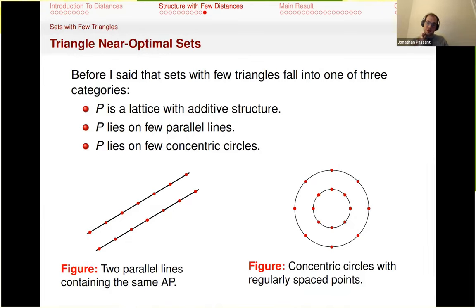Triangle near-optimal sets fall into three categories. Lattices: in a lattice, you can always move whatever triangle you have down to the origin, guaranteeing P² triangle congruency classes. Sets with points on few parallel lines: with arithmetic progressions on parallel lines, any triangle can be transformed to one of a bounded number of positions, again giving P² classes. And concentric circles: this also has this property, and as long as you don't have too many circles, you don't get too much from the interplay between circles.